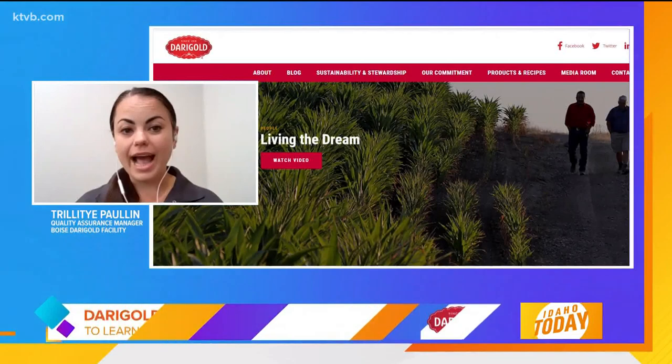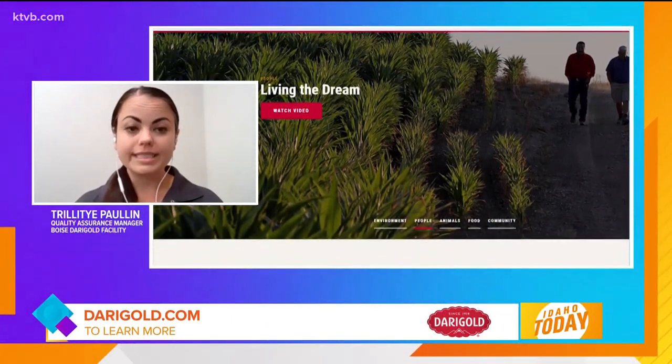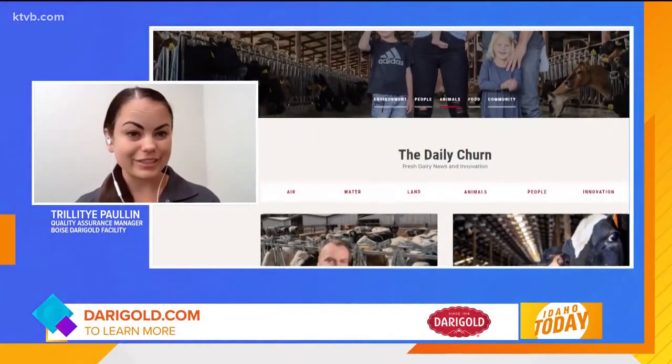Wonderful, Terrell. Thank you so much. Greatly appreciate your time. And where do people go to learn more? You can learn more at dairygold.com, where we even have our local Boise Dairy Gold facility hirings currently posted. Exciting. Thank you so much. Greatly appreciate you joining us. Thank you.